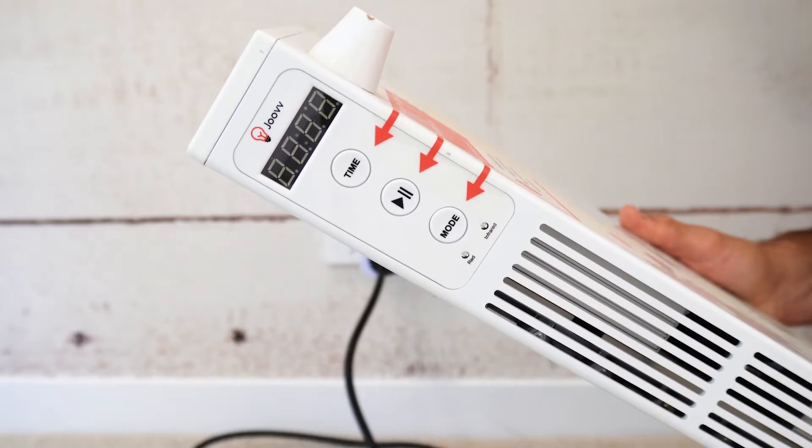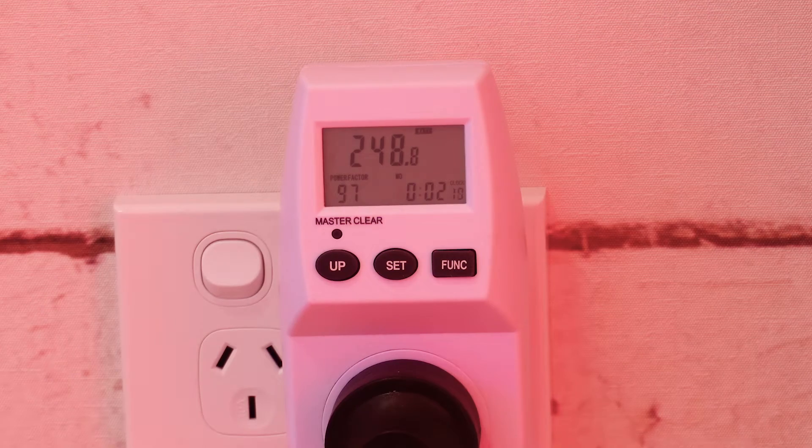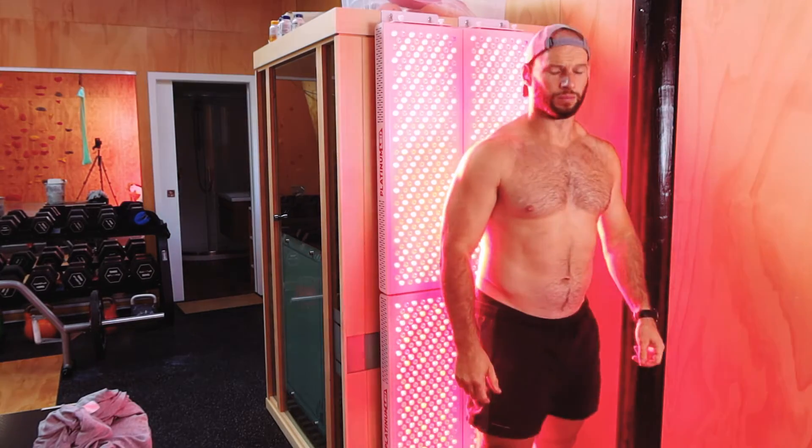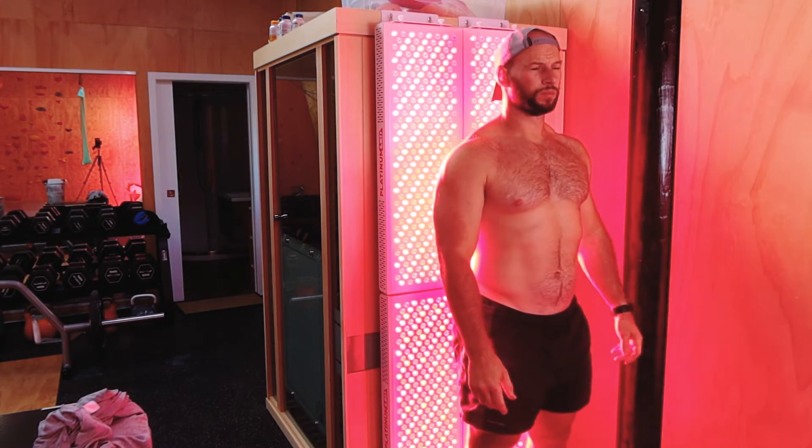Have you ever wondered how expensive it was to run a red light therapy panel? It's something I hadn't really thought about until recently, so I decided to find out. My daily go-to panel is a Monster Biomax 900 quad setup. This has 1,200 LEDs — it's massive. And it got me thinking, how much am I actually spending every time I use it?